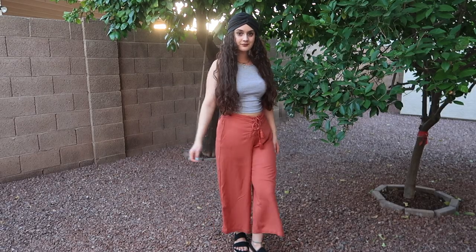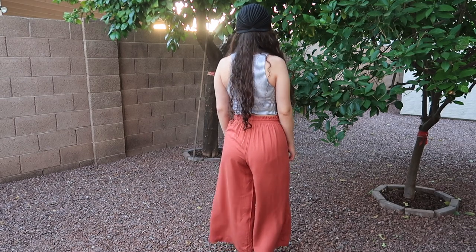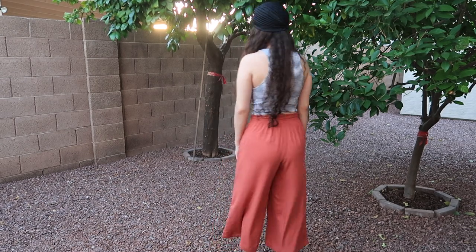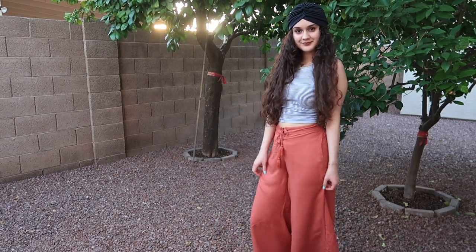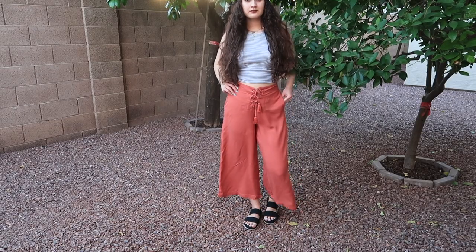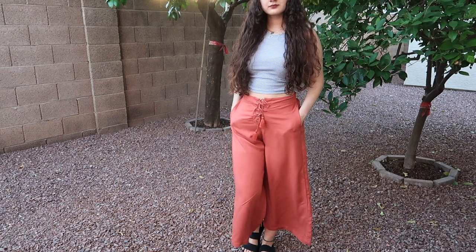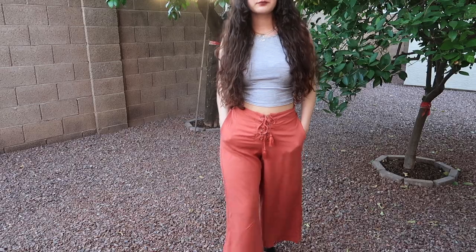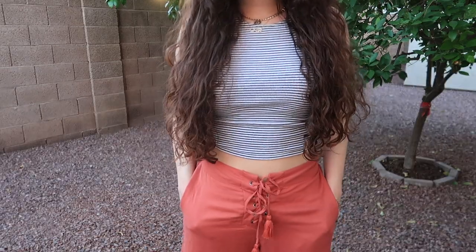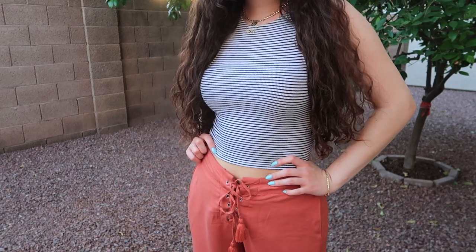For the last outfit, I'm wearing flowy pants that are also cropped and don't go all the way down. What I love about these is the front — they're crisscross and you tie them up, which I thought was so cute. I paired them with a striped crop top from American Eagle. The pants are from TJ Maxx. I also added a black turban as an accessory, which I thought worked really well with this outfit.